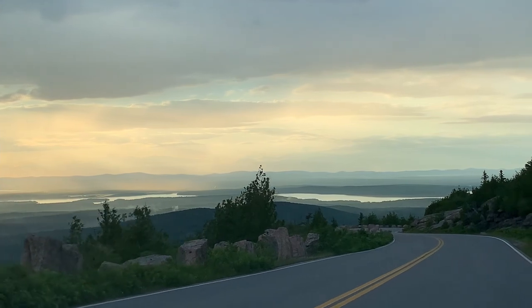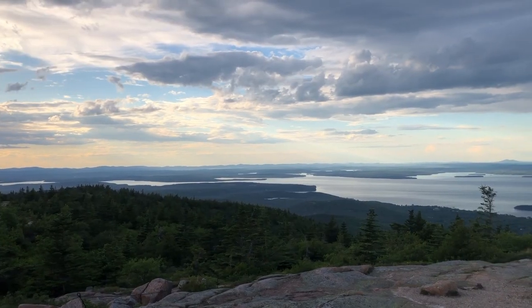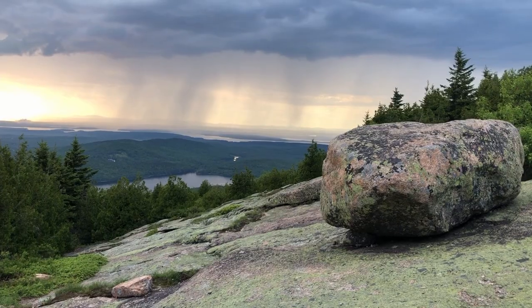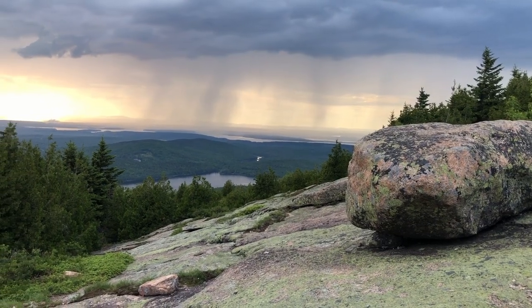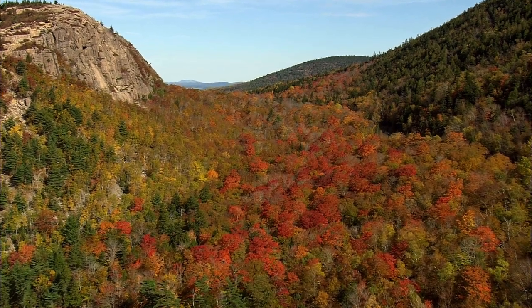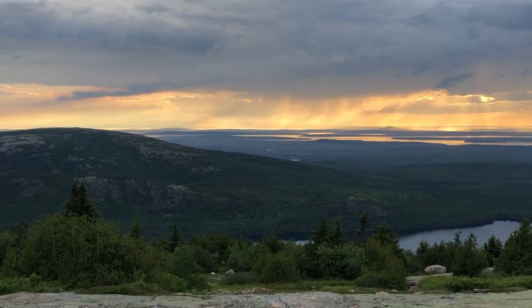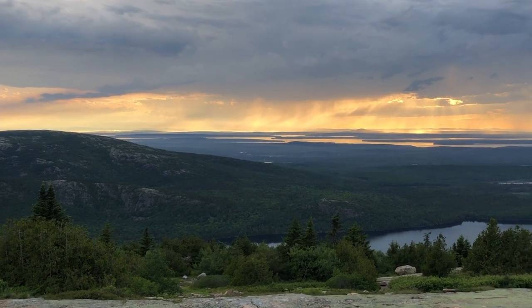The next thing is Cadillac Mountain — a great mountain to drive up. You get some awesome views, beautiful sunsets or sunrises. It's absolutely gorgeous. You can see Cadillac Mountain the whole time you're in Acadia Park. One thing to note: you do need to book an appointment to go up the mountain, so be mindful of that. But there are some great trails up there, and I highly recommend getting up there and enjoying them.